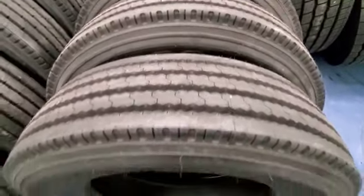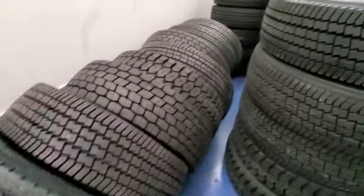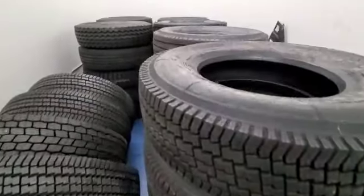Some 315s — show them the 315s, Blake. These are 315s, 20 ply. They're all 20 ply.